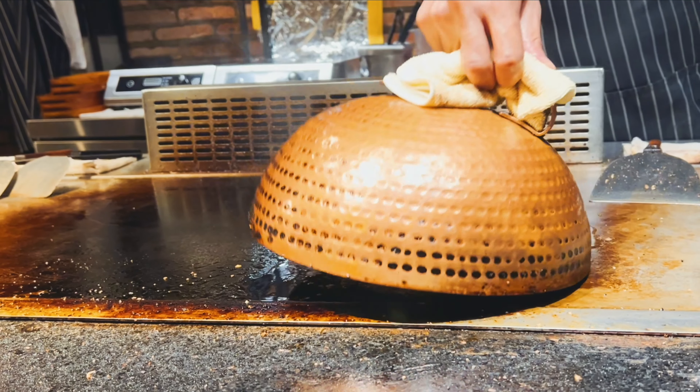We will fry it with a lot of pieces, a lot of smoky flavor, and a lot of spices. We will fry it with a lot of chicken.